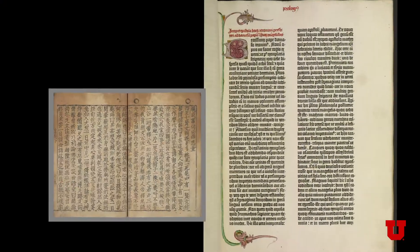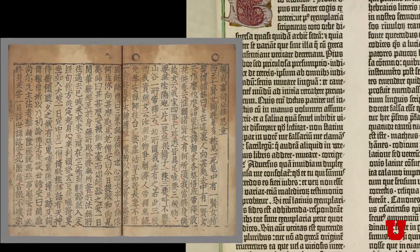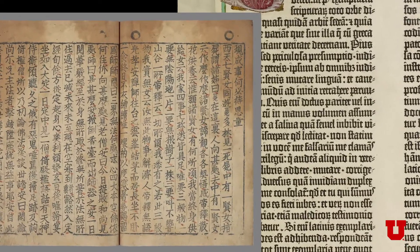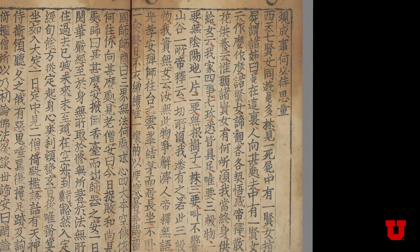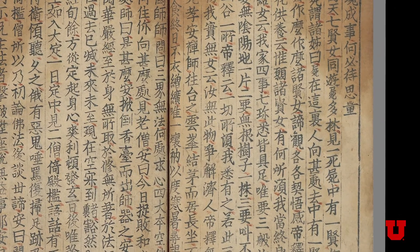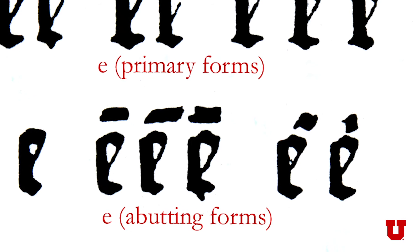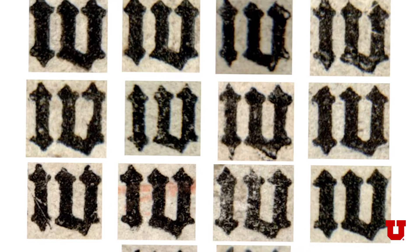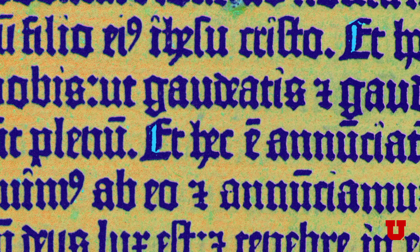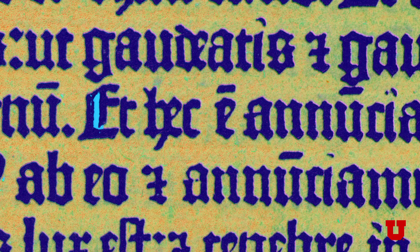Both the Jikji and the 42-line Gutenberg Bible were included in UNESCO's Memory of the World website in 2001, an indication of their historic significance. Yet the Jikji, printed over 70 years before the 42-line Gutenberg Bible, remains almost unknown to the West. From Jikji to Gutenberg's goal is to uncover new scientific and material evidence about the origins of East Asian and Western European printing for movable metal type, using non-destructive, multi-spectral, and XRF imaging at Stanford University's state-of-the-art synchrotron radiation light source.